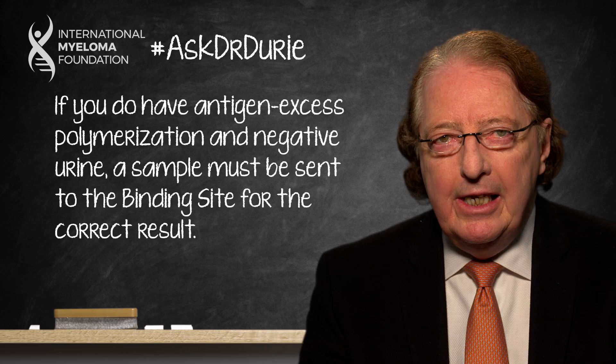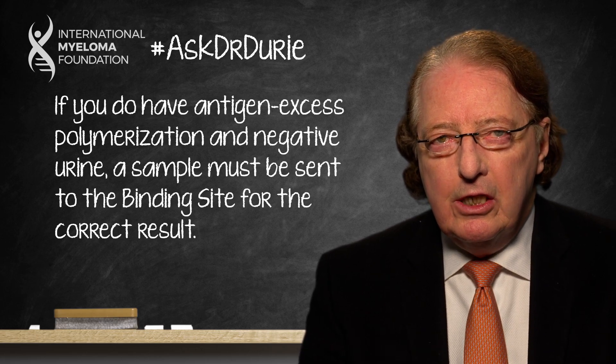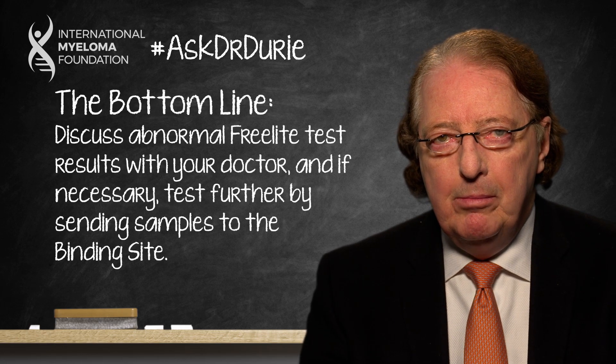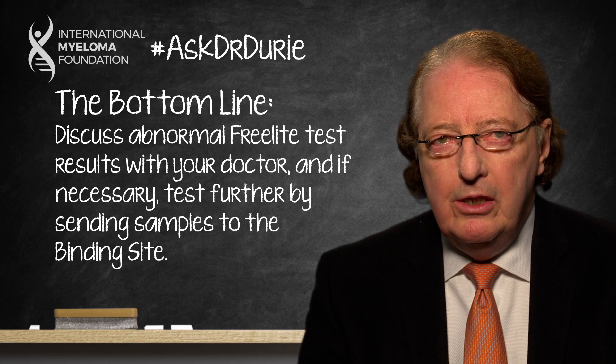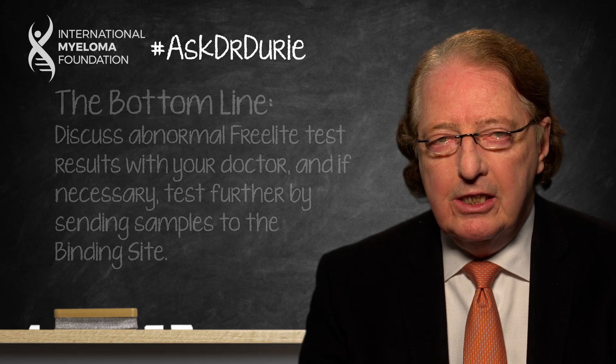The bottom line in this case is that this is something to discuss with your doctor. Get a urine protein test, which should probably confirm that there are some light chains in the urine. If the results continue to be a little bit strange, it may be that further testing is necessary by sending samples to the Binding Site for additional work.